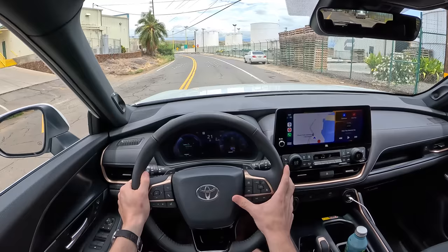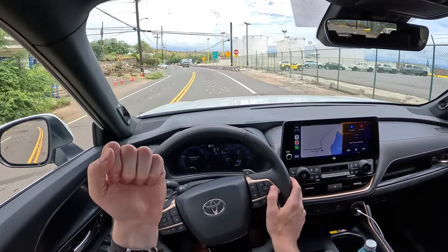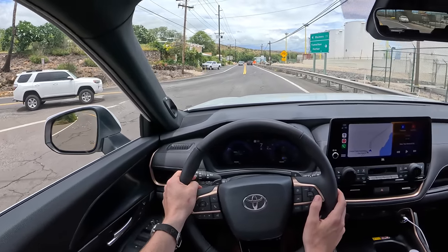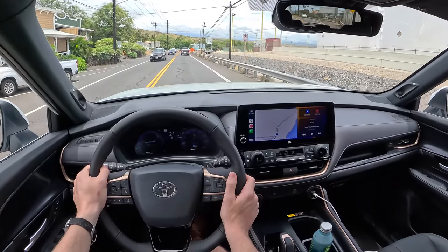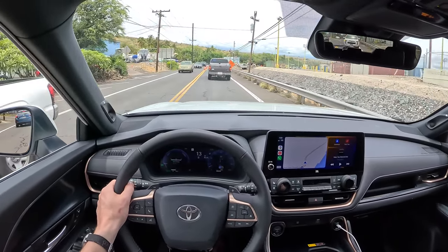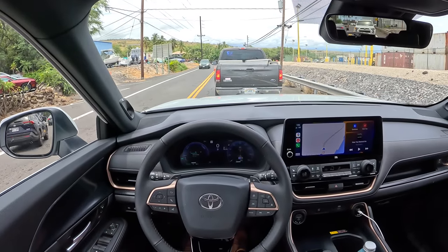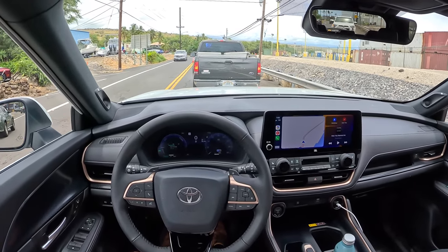Quick world-famous horn test — very authoritative. And what I noticed pressing the horn is how isolated it was inside the cabin. I've noticed throughout the day that Toyota absolutely aced it with sound deadening. There's active sound control and a lot of isolation — dual-pane glass on the front windows. This is a really serene place to be.